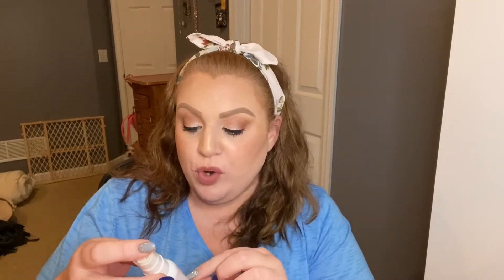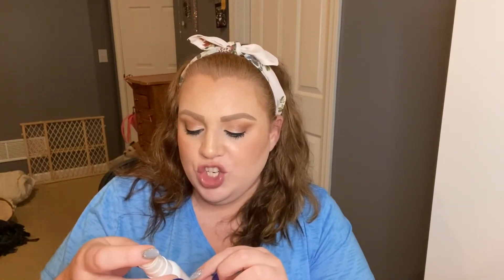Next we have the Essence Prime Plus Studio HD Hydra Priming Spray with Coconut Water. It says it's moisturizing and energizing. I liked it okay but didn't love it — the mist was aggressive and kind of oversaturated my face. I wouldn't buy it again because there are other priming sprays I like more than this one, and it was only a couple of dollars anyway.